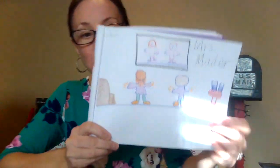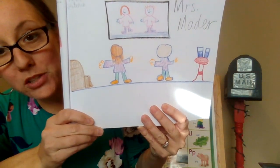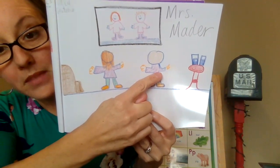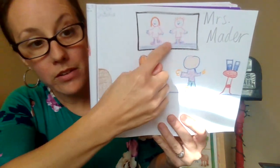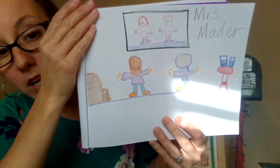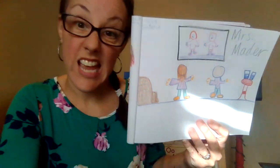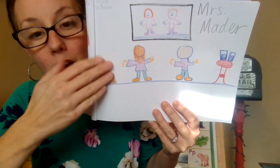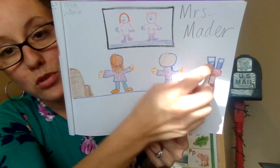So when you guys were busy, Mrs. Madder drew her next story. This is a picture of Mr. Madder and Mrs. Madder. We are watching our TV and doing a workout video, because Mr. Madder wants to work out every single day with Mrs. Madder, which is healthy for our bodies. Here's our couch in our living room, our little red table, and we have two cups of water.